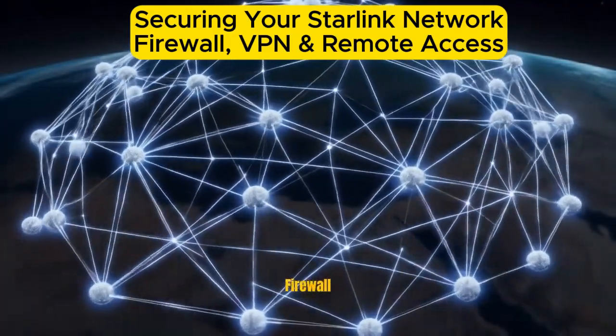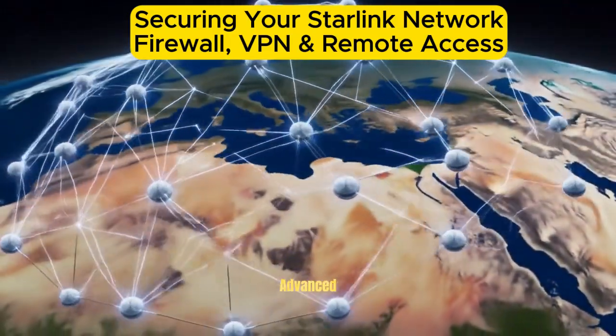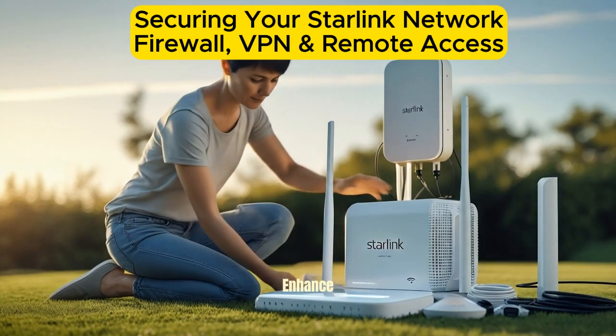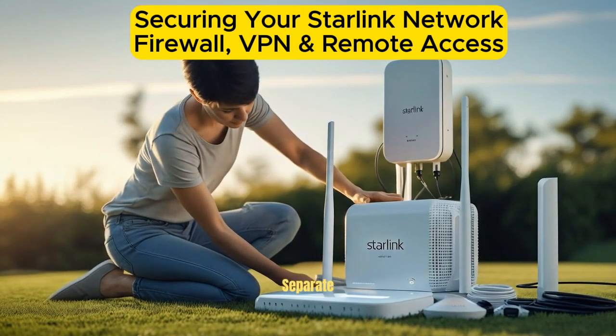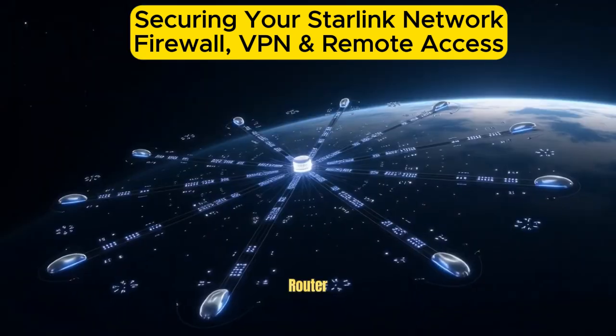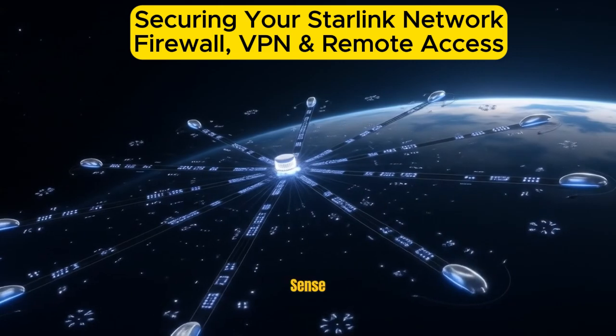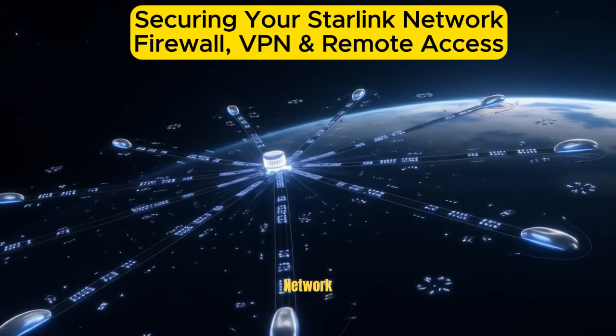Configure Firewall. While the Starlink router offers basic security, it doesn't include advanced firewall options. To enhance protection, use a separate firewall or router. Consider connecting your Starlink system to a third-party router or firewall appliance, like Ubiquiti, TP-Link, or PFSense, for deeper control over network traffic.